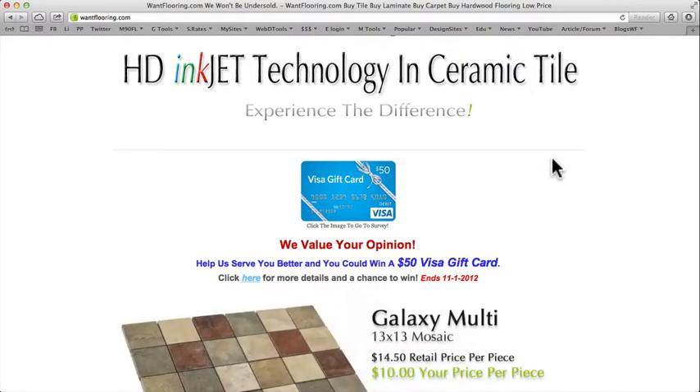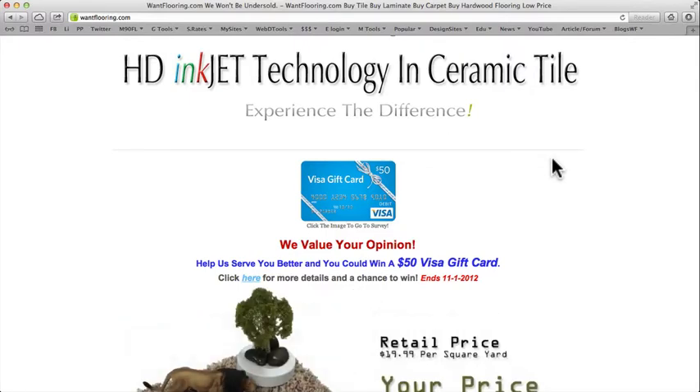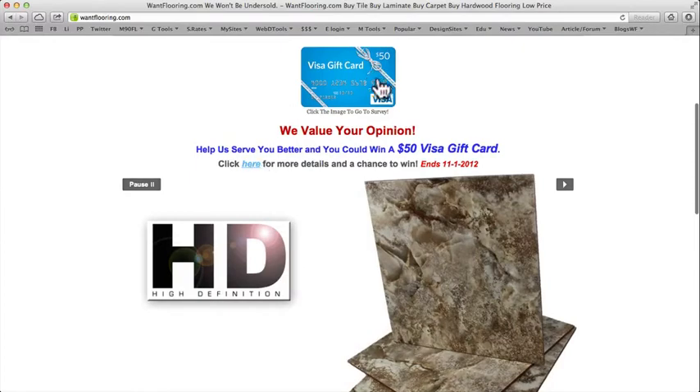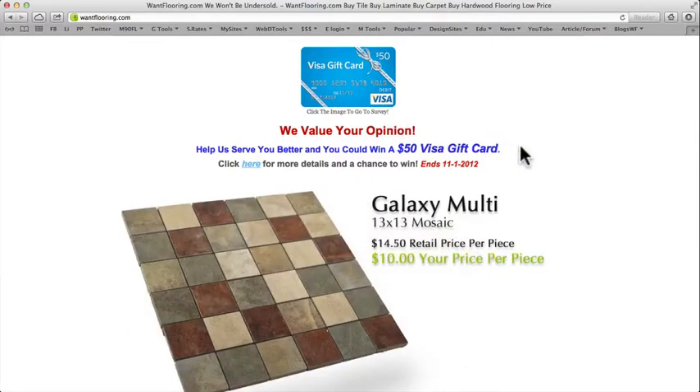Here you'll see we're running a special promotion right now — if you give us your opinion on the website, we'll enter you into a drawing to win a $50 Visa gift card. This ends November 1st, 2012. You can click here and that'll take you to the survey. It's real short and easy to do, so why wouldn't you enter?